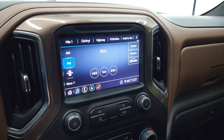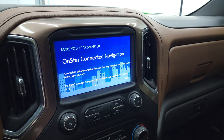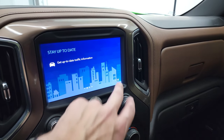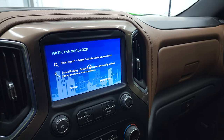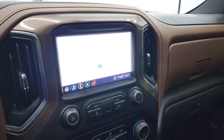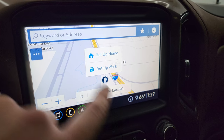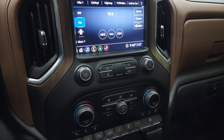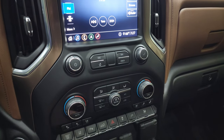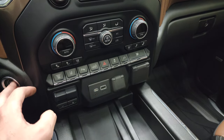Let's check out the radio. This one does have the Chevy infotainment system with AM, FM, and SiriusXM radio capabilities, and it does have the factory navigation system on there — you can see that is working nicely. Down here you have your climate controls, dual climate controls, radio controls, heated and cooled seat buttons, and your factory exhaust brake.